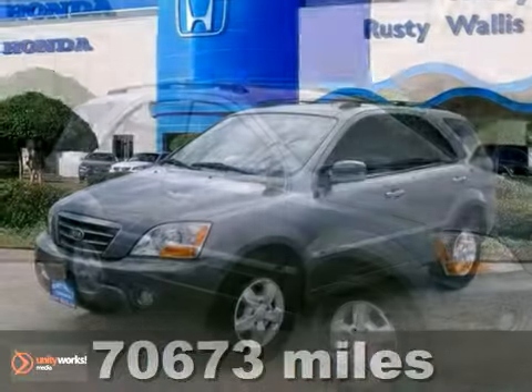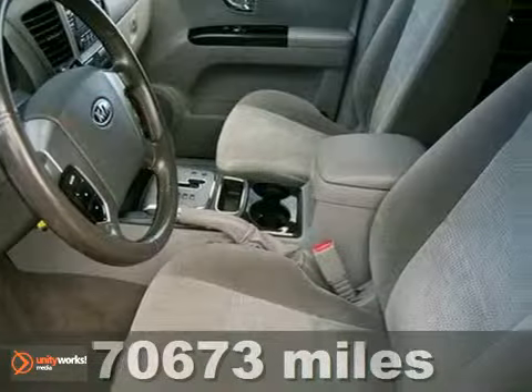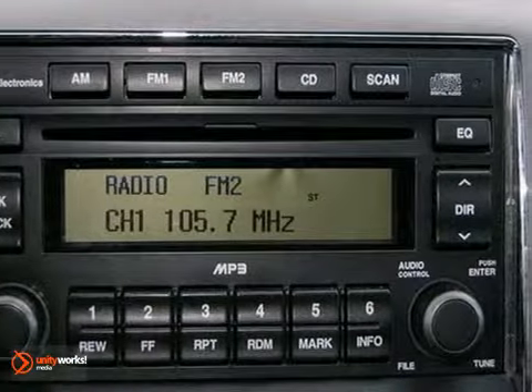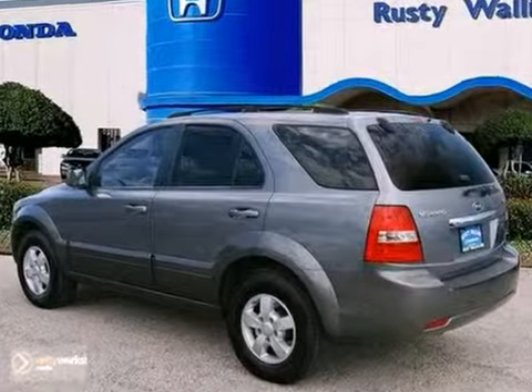If you've been aching to get your hands on the perfect 2008 Kia Sorento, stop your search right here. This is the fuel-efficient ride that is easy on your wallet. This wonderful Sorento is just waiting to bring the right owner lots of joy and happiness, with years of trouble-free use.